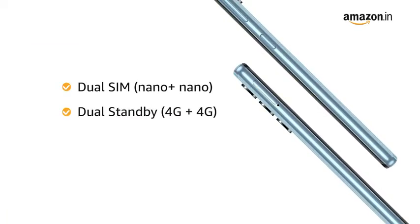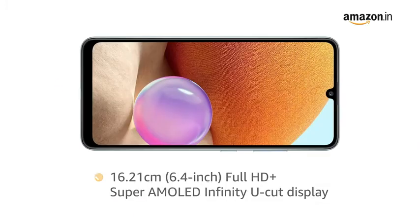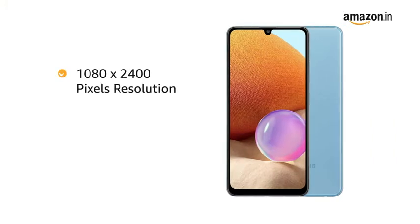Both slots support 4G on dual standby. Samsung A32 has a 6.4-inch Full HD Plus Super AMOLED Infinity U-Cut display for an immersive viewing experience, with 1080 x 2400 pixels resolution, 412 ppi, and 16 million colors.